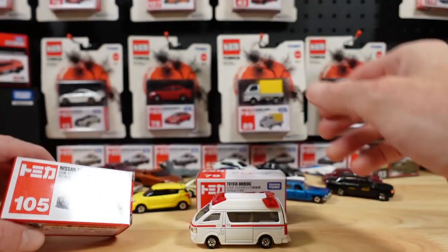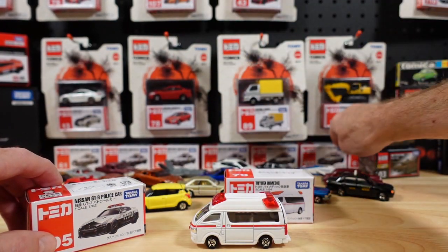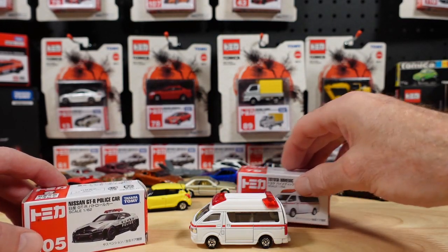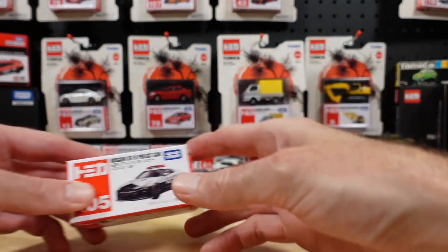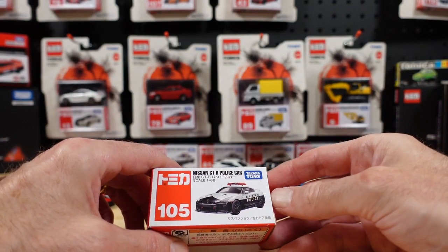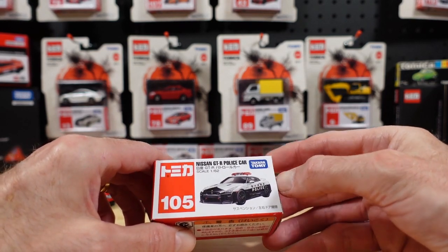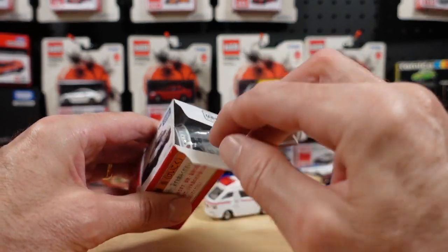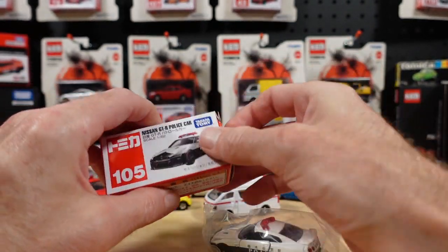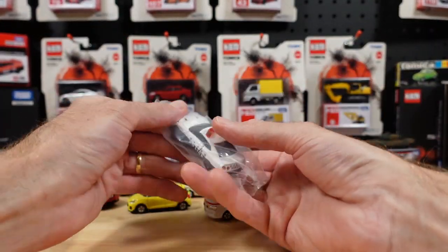Should we open some cop cars? Of course we should. I've got this little wall of cop cars behind us — there are several different varieties and I'll open them all. This is number 105 off the main line, I suppose you'd call it — a Nissan GTR police car. Another one where you walk into a Tomica outlet in Tokyo...